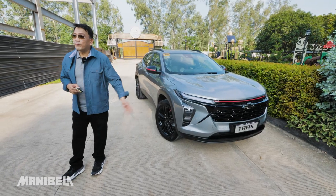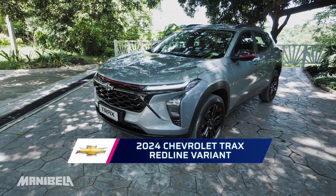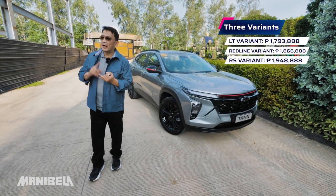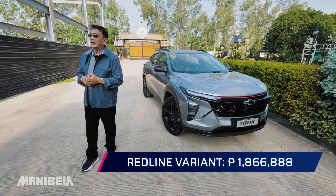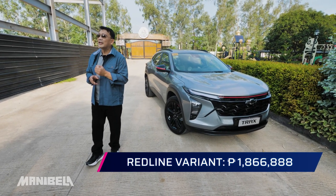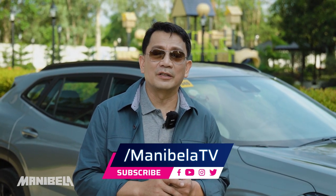This is the 2024 Chevrolet Trax Redline variant in Sharkskin Metallic. This model has three variants: the LT, the RS, and the mid variant. This Redline trim costs 1,866,888 pesos. If you're thinking about getting a new vehicle from this category, this review might help you decide which vehicle will best suit your needs. For more test drives and automobile-related content, don't forget to share, subscribe, and like our official Manibela TV page.